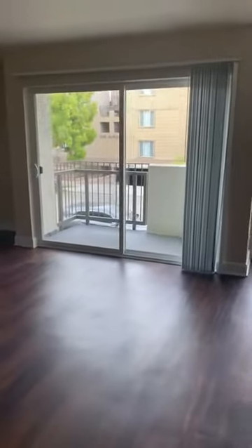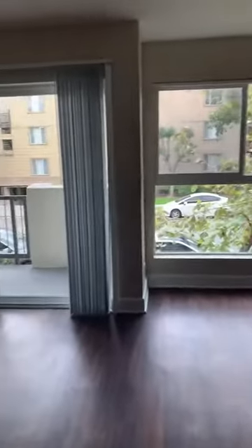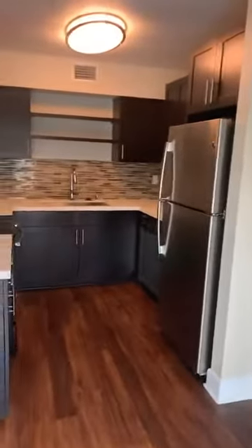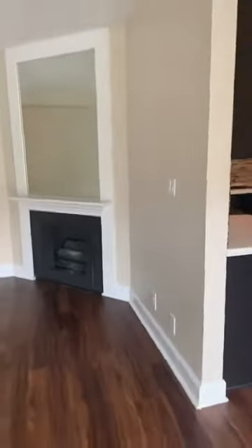Hi everyone, welcome to the Henley. I'm April, showing you one of our available apartments — our last largest one-bedroom. This is the living room with a great view and direct sunlight. This is the dining room area, here's our kitchen with all appliances included, and then my favorite part — our fireplace.